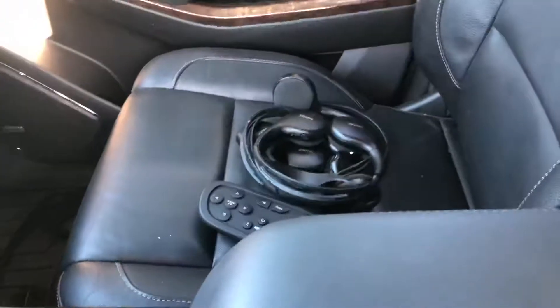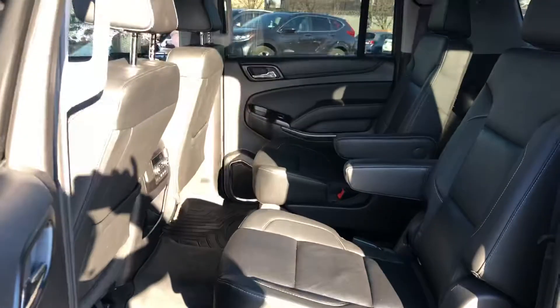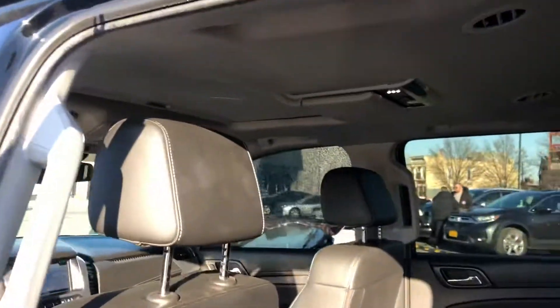It's got the headsets with remote control. It's a seven-passenger with two DVD players.